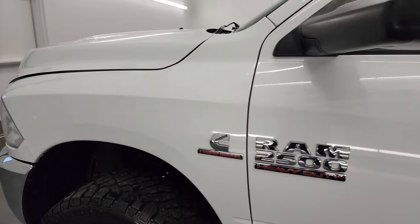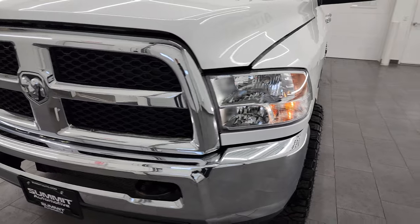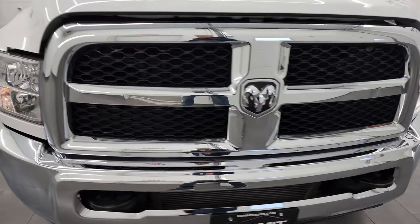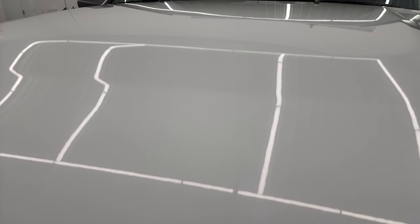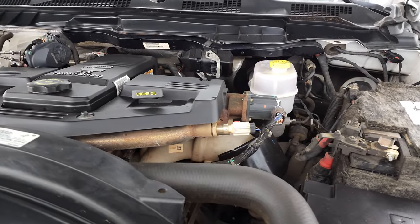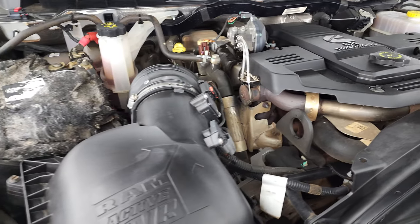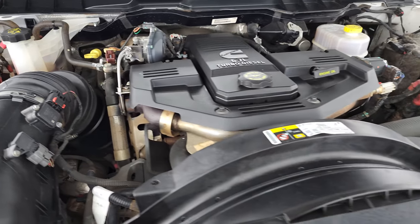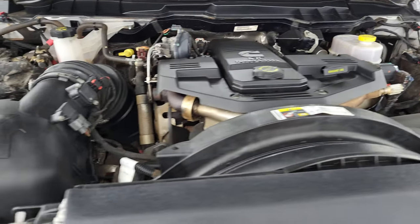I would personally like to thank you for checking out the video today, and hopefully from this HD video you've been able to verify the quality, condition, options and cleanliness of this truck all the way around — inside and out. Under the hood we have the 6.7 liter Cummins diesel engine. The engine bay is very clean and runs very smooth. This truck has been fully safetied and inspected by our service shop, has a fresh oil and filter change, all the fluids have been checked and topped off, and this truck is 100% ready to go. There is your emissions sticker.